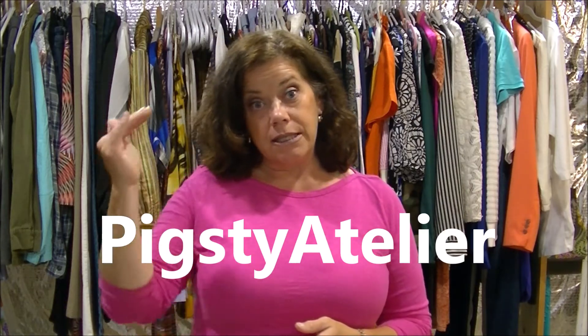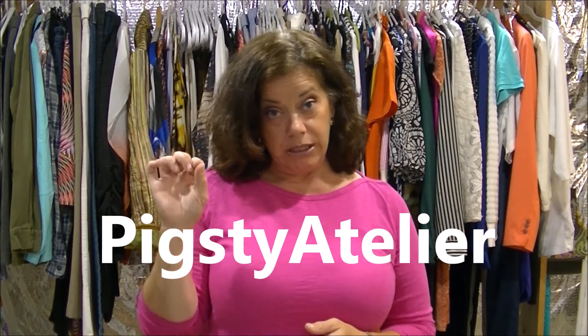Hey everyone, welcome back to my channel. I'm Melinda and this is Melinda's Life and Style. Today I have a thrift haul slash items and goodies for my Poshmark closet, and I will leave a link below. The name of it is Pigsty Atelier and I will also leave a link in the description box below. Drop down the more information and there will be a link to Poshmark Pigsty Atelier.